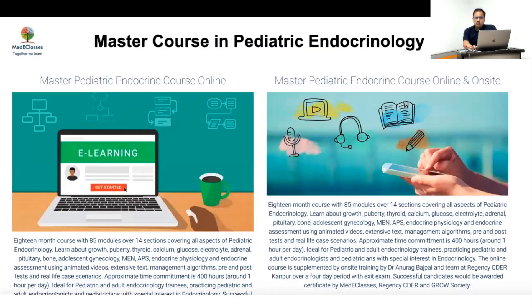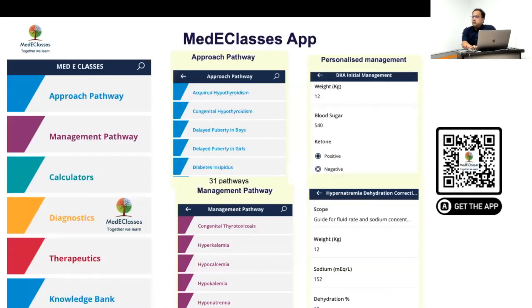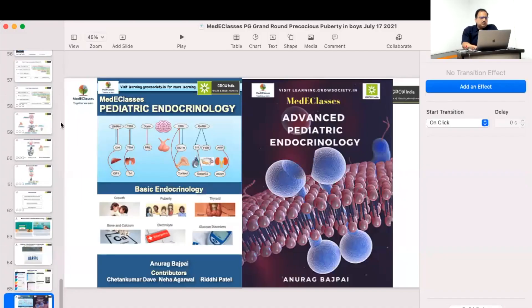For GnRH analogues in central precocious puberty, both leuprolide and triptorelin are good available options. Please visit our website to explore the various parameters, courses for postgraduates, our application, and available books. That concludes today's presentation — thank you.